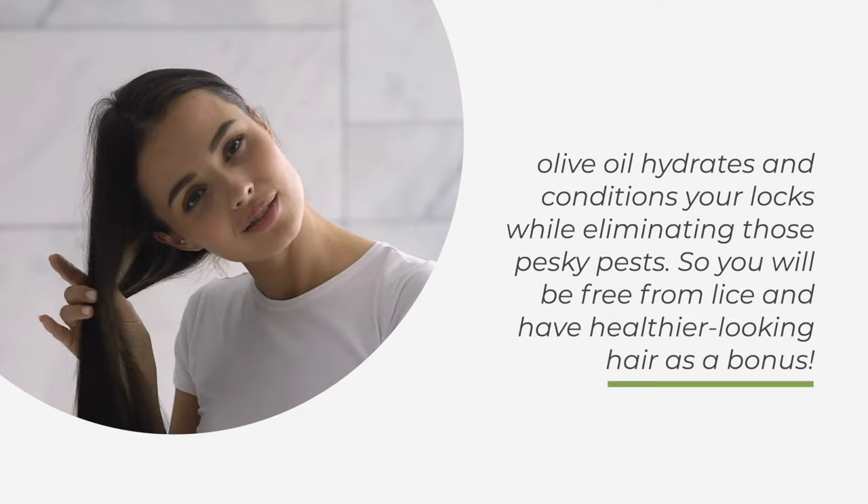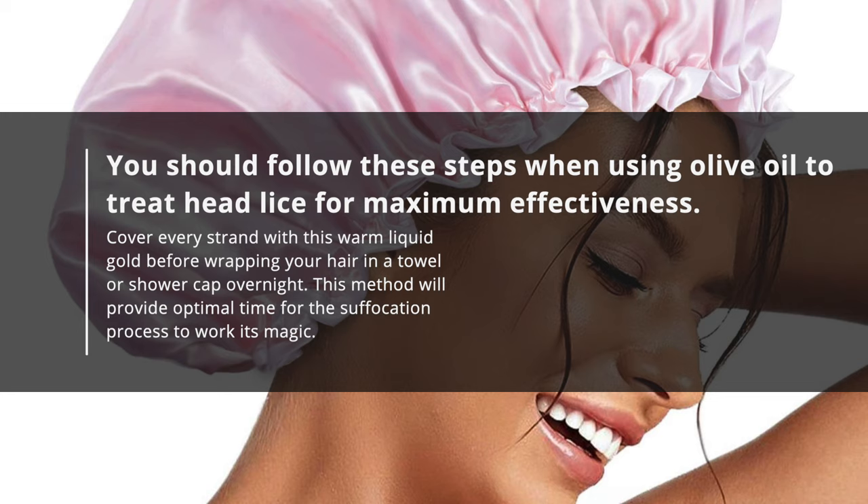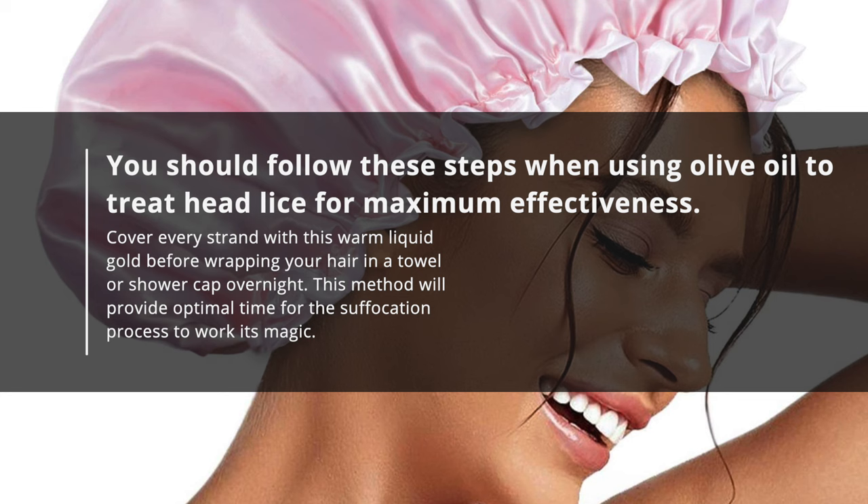You should follow these steps when using olive oil to treat head lice for maximum effectiveness. Cover every strand with this warm liquid gold before wrapping your hair in a towel or shower cap overnight. This method will provide optimal time for the suffocation process to work its magic.